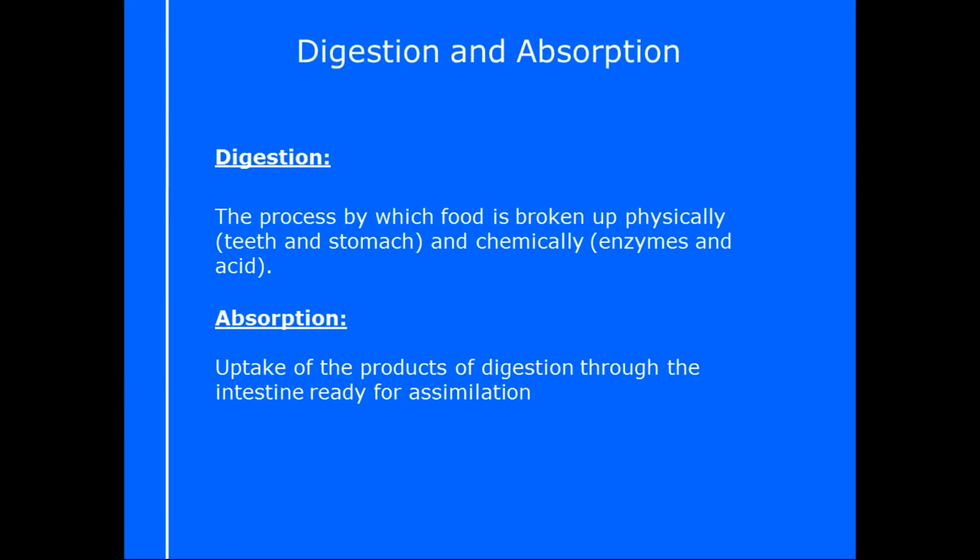So let's look at digestion. Digestion is the process by which food is broken up physically and chemically. That breaking down of food can be done physically in our teeth, so in our mouth, or in our stomach, which does some physical breakdown as well, and chemically by the enzymes that we use and also things like acid in that system.